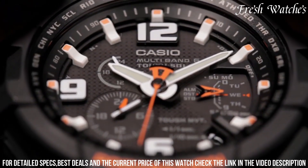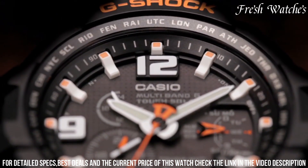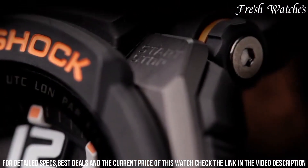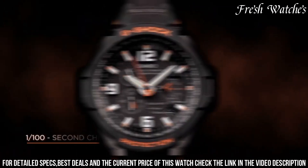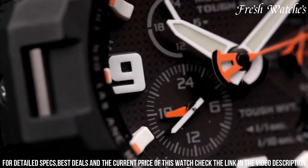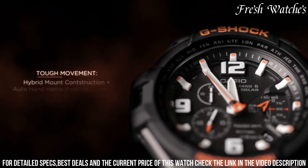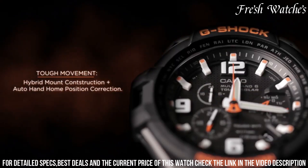The tough solar technology ensures sustainable power, while the robust construction allows for water resistance up to 200 meters. The Casio G-Shock G-4001 Ash Watch is more than just a watch — it's a symbol of endurance and functionality, tailored for those who demand both strength and style in their timepiece.